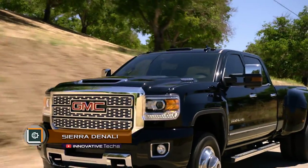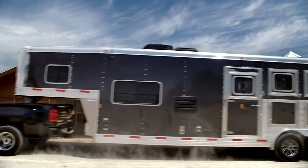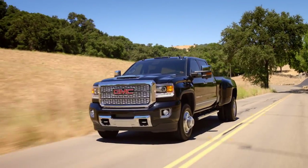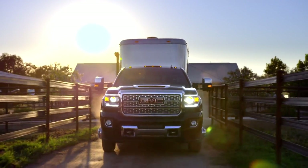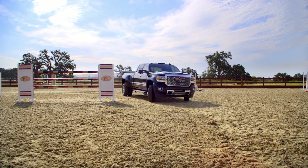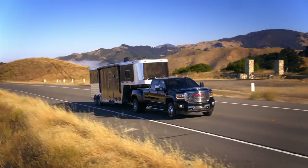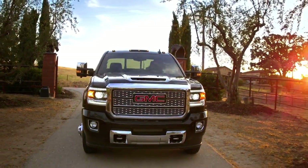Sierra Denali. Luxury-class pickups are popular only in the United States of America. They are the ones who produce truly unimaginable cars of this type. An excellent example of conscientious quality is the Sierra 1500 Denali. This car holds the title of the most luxurious pickup in the model range of the General Motors Concern. The vehicle combines a strict style and an elegant look.